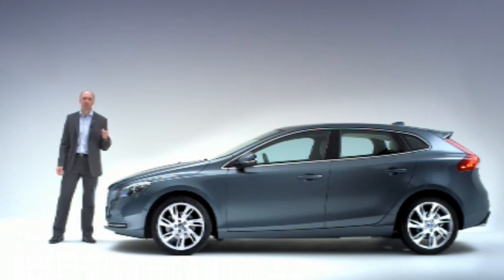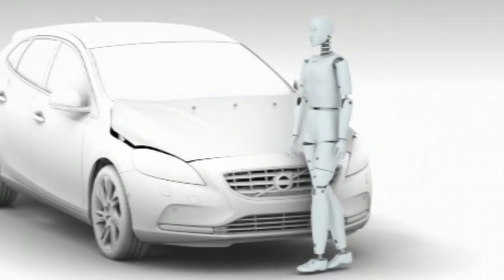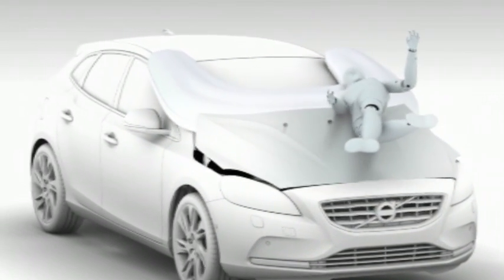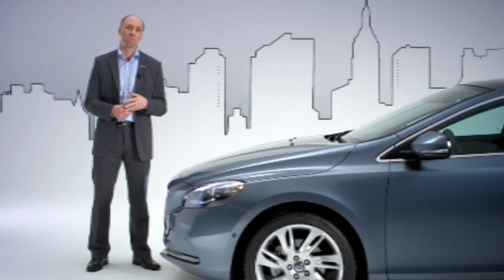The new Volvo V40 is equipped with a pedestrian airbag. It's designed to help protect pedestrians in case of an impact to the vehicle's front. Made for city traffic, where people and cars share the same space, it operates at speeds between 20 and 50 km/h.